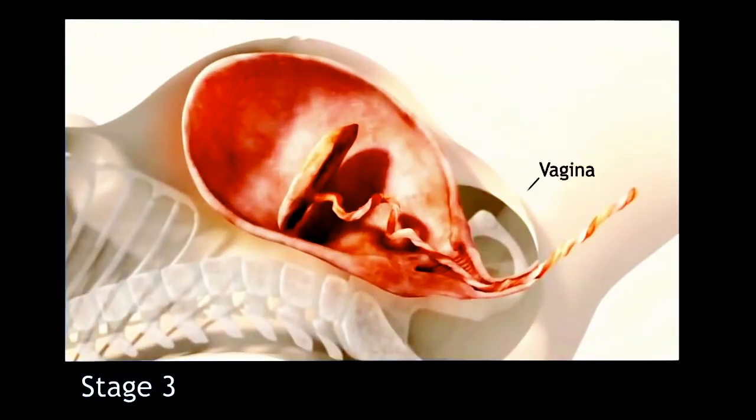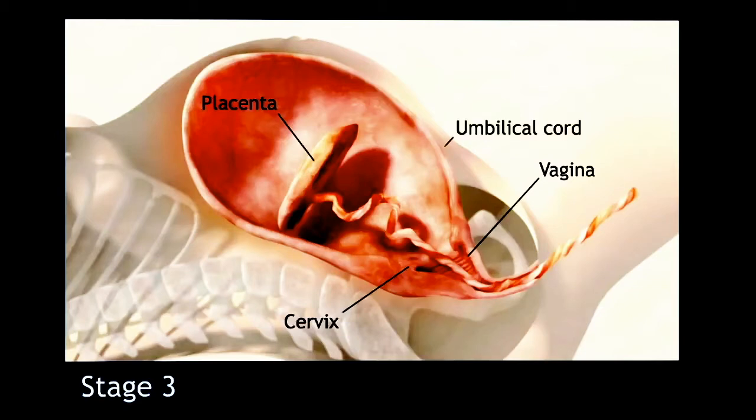The placenta is a temporary organ that grows during pregnancy to filter oxygen, blood, and nutrients to your baby. After you give birth, you will also deliver your placenta shortly after. Sometimes all or part of the placenta stays in the womb. This is called a retained placenta, and it can have serious side effects.